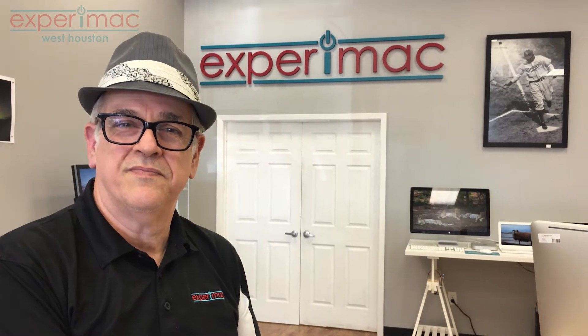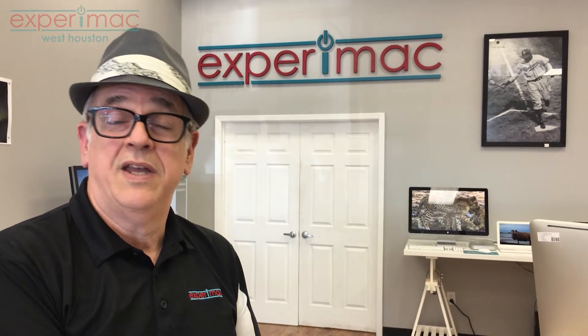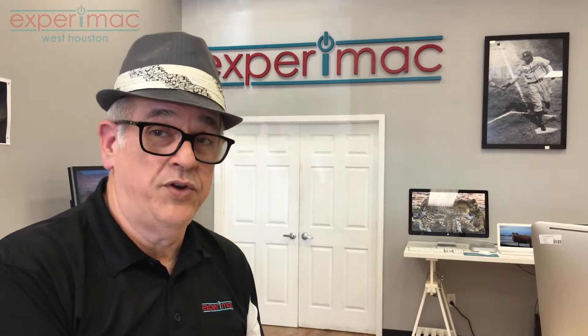Hey David, can you tell me about some of the cool features of macOS Mojave? That's a great question. There are a lot of cool new features. We're going to go over one of them right now, and that's how to use your iPhone in conjunction with your computer to scan documents into emails.